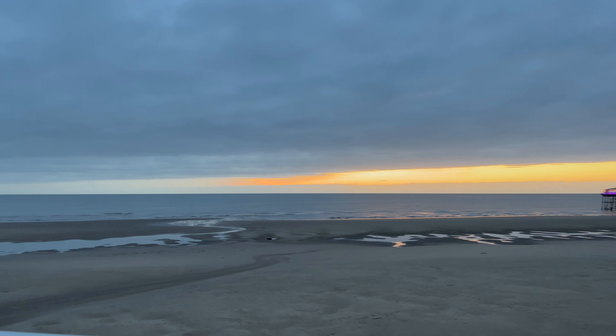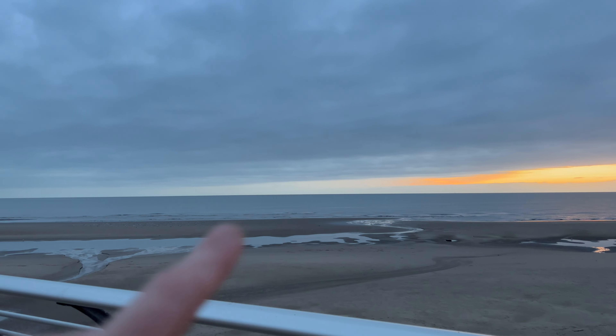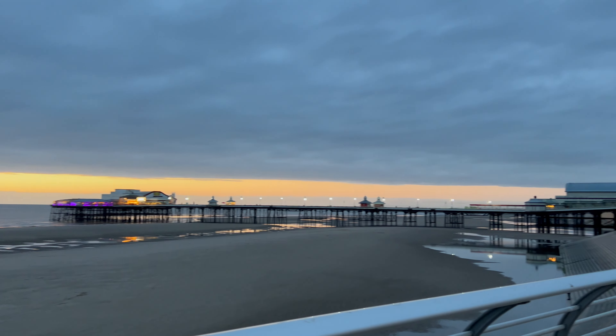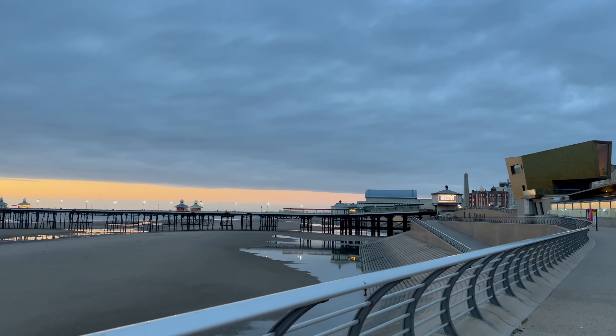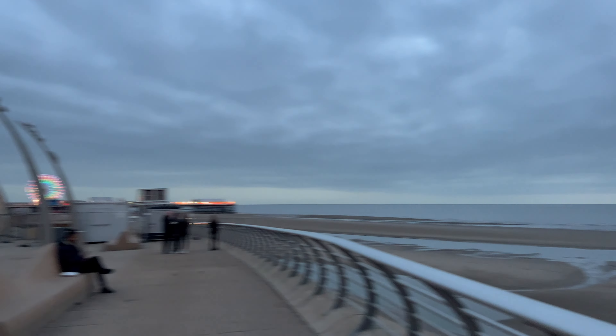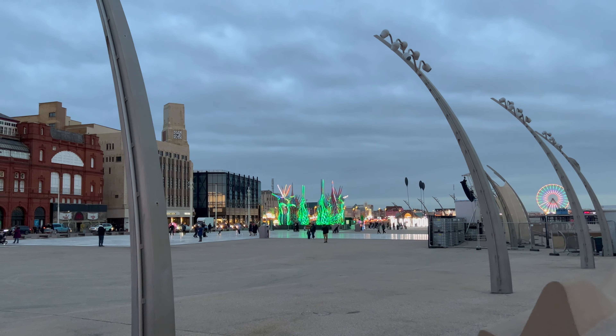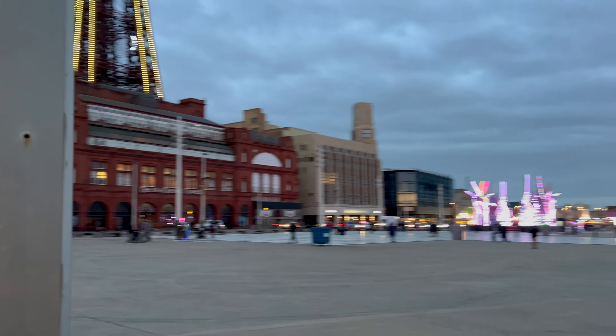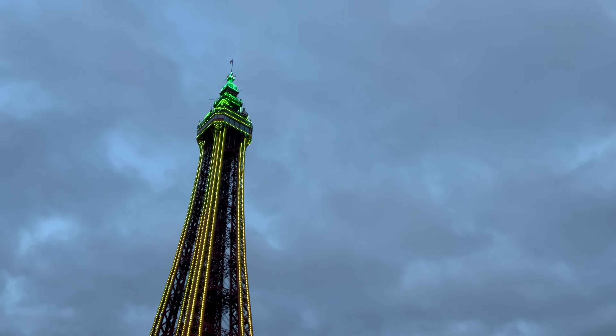Very weird cloud formation there — see it just slopes down from the distance and goes all the way up. Absolutely incredible, lovely even here in Blackpool. But what I've come to show you is over here, because if you look, you can actually see Blackpool Tower right up there, looking beautiful.